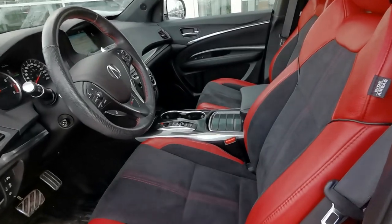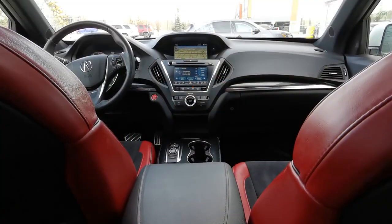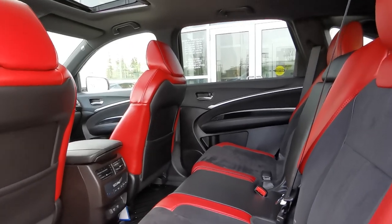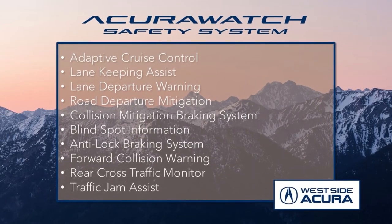When it comes to features, this 7-passenger SUV offers heated and ventilated seats, heated steering wheel, wireless phone connectivity, an ELS Studio 3D audio system, parking sensors, power moonroof, and so much more. Plus, it sports all the features from the award-winning AcuraWatch safety system.